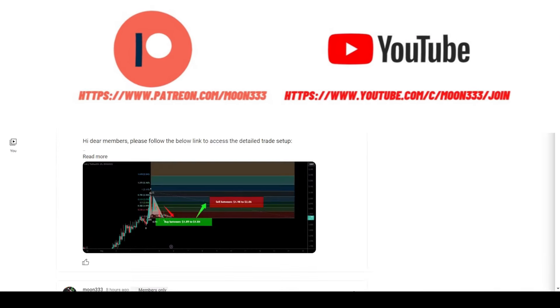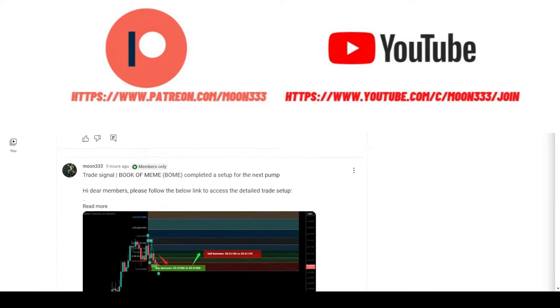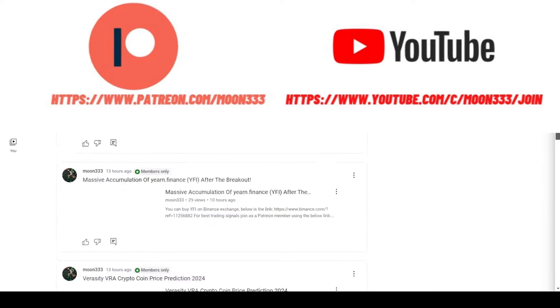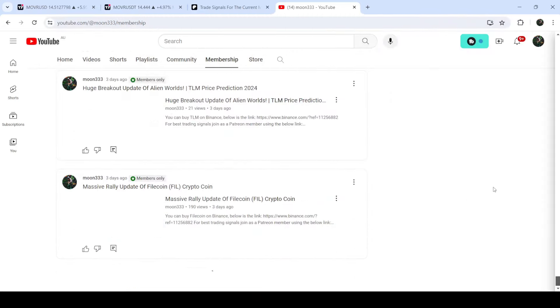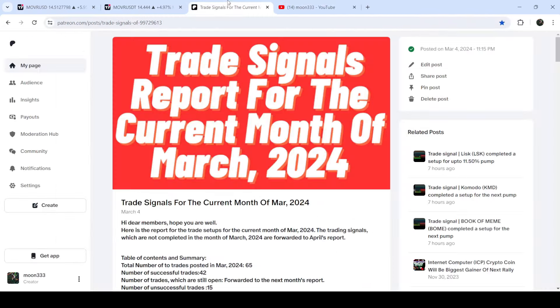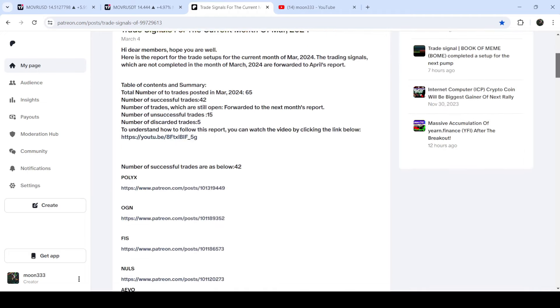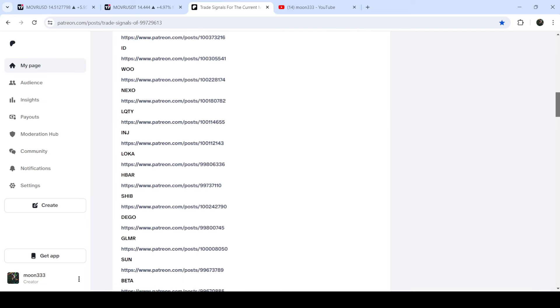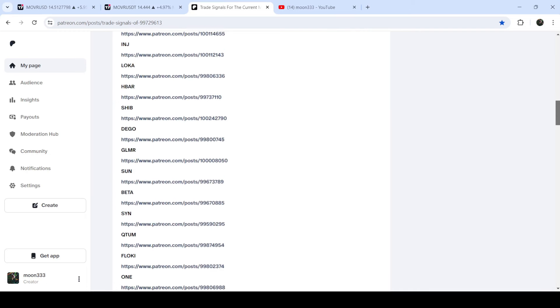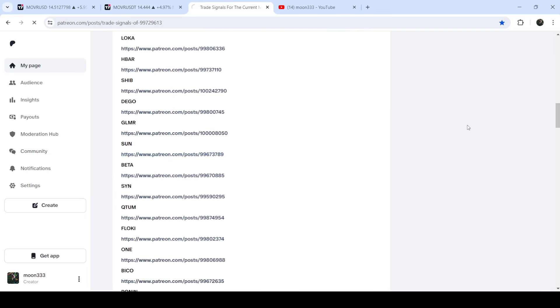Before starting this analysis, if you're not subscribed to my channel then do subscribe. For more trading signals you can also join me and support me as a YouTube member or as a Patreon member, because there I'm sharing different trading signals for you. You can find a link to join in the video description. If you would like to see how my trading signals work, I've also shared the link for the trading signal report for the month of March 2024 in the video description.